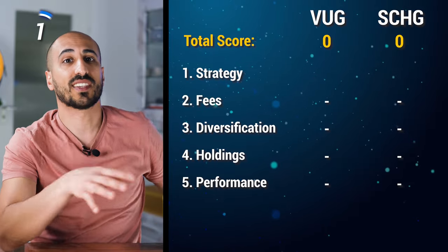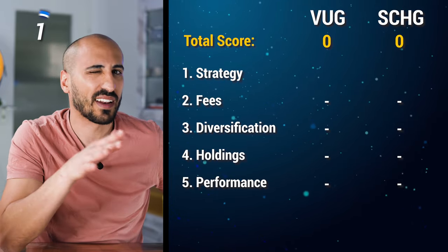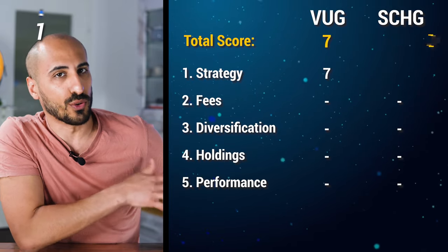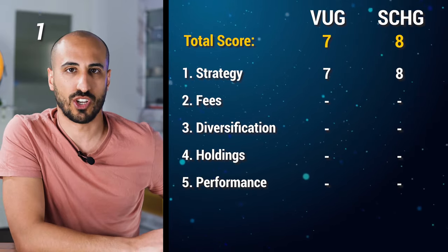Both VUG and SCHG are market cap weighted and focused on growth. They follow similar strategies, but I slightly prefer SCHG. For this reason, I'm giving seven points to VUG and eight points to SCHG.